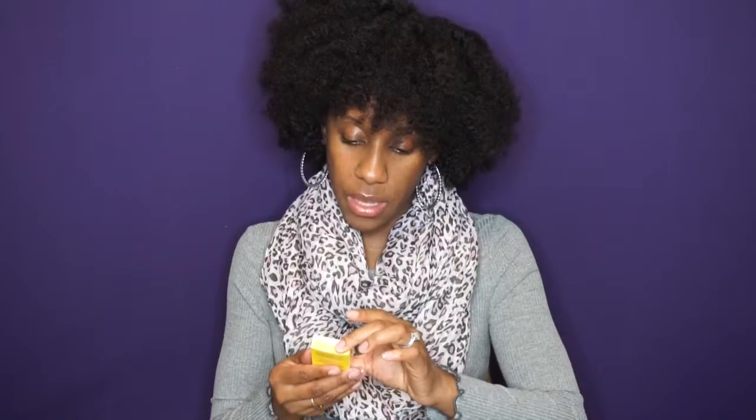Next up is the Urban Hydration Vanilla Bean Coconut Oil Body Cream. I received a scrub by this company before and I really did like it, so I'm excited to try this coconut body cream. It's that time of year — we need a heavier lotion because my skin tends to get very dry when it's colder outside, so I'm excited to give this body cream a try.